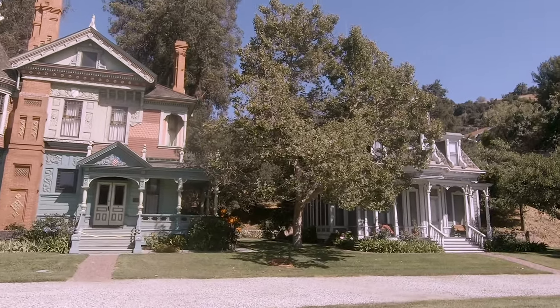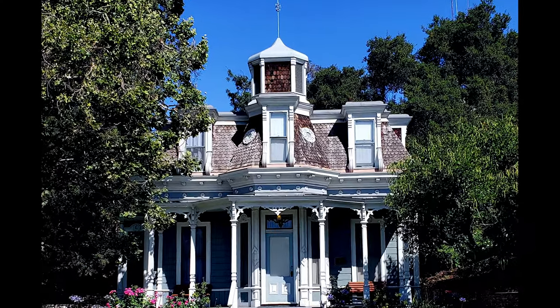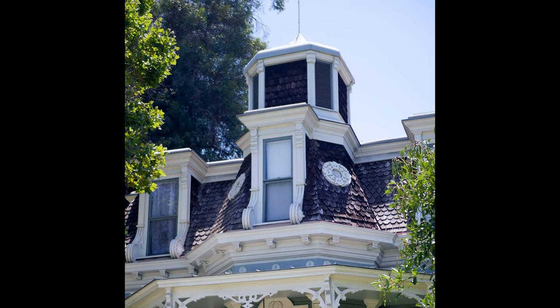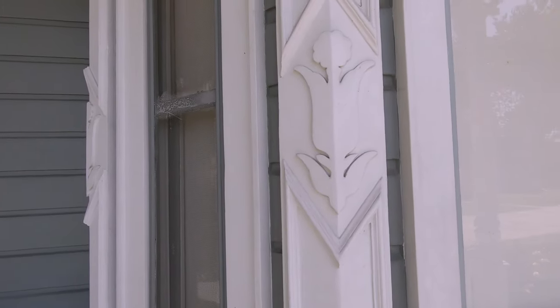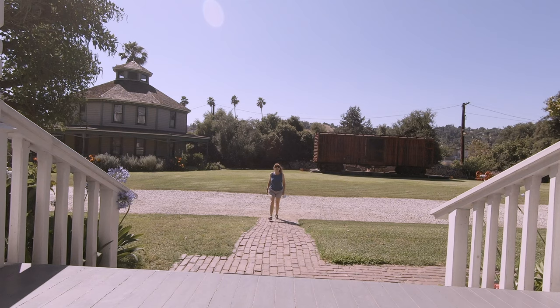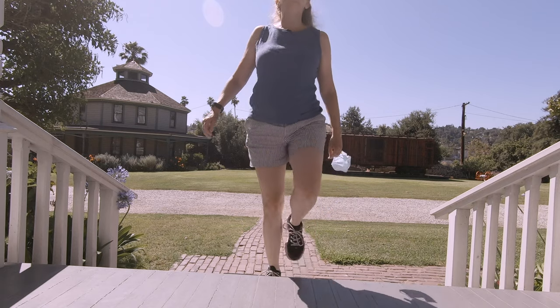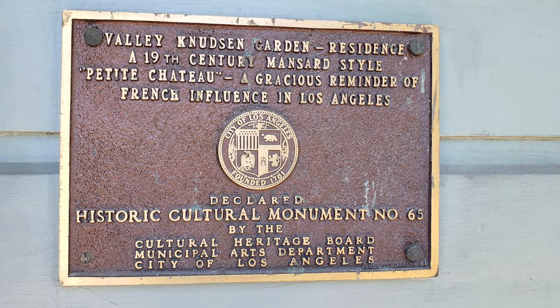Behind me is the Valley Knudsen Garden Residence. This home was built in 1883 to 1884 and, like the Hale House, it had multiple previous owners and was in two different locations before ending up at Heritage Square. Notice the roof line on this house — it was first designed by French architect N.F. Mansard, and Napoleon III used this design to create a uniform vista along the boulevards in Paris. The house also has some Queen Anne detailing. These doves and lilies are Christian symbols, which were pretty common to incorporate into architecture in that time period. Valley Knudsen was married to Thomas Knudsen of Knudsen Ice Cream. She never lived in this house, but she did a lot of charitable work and one of her organizations paid for a good portion of the renovation after it was brought to Heritage Square in 1970. In honor of everything she did, they named the house after her.